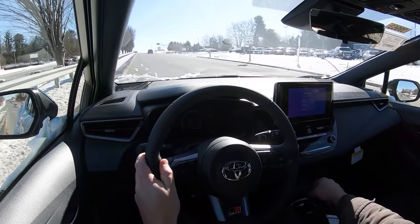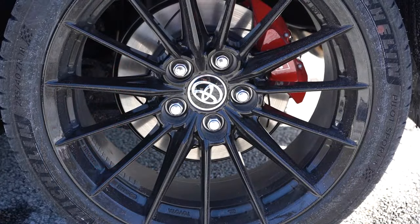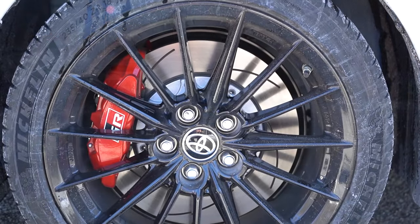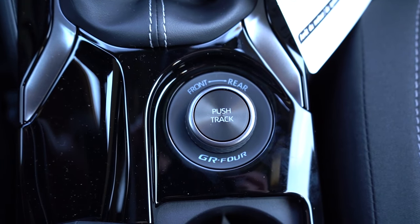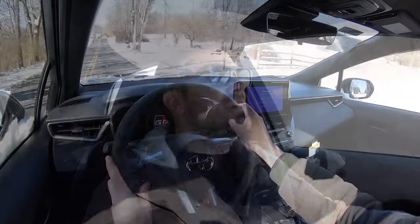Braking is equally important — up front you'll find 14-inch ventilated front discs, and in the back 11.7-inch ventilated rear discs. On the Premium or Circuit Edition, you get red-painted front calipers with the GR logo. A center handbrake comes standard across all trims because you can actually send up to 70% of the power to the rear wheels alone, enabling some drifting — that's why the handbrake is there. Braking feel is immediate and confident with no issues.